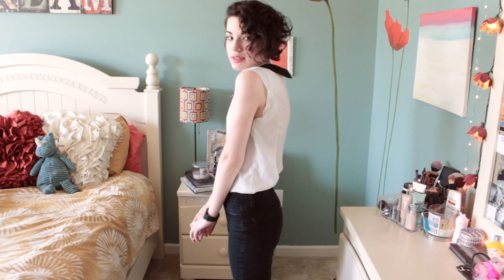My favorite animals are foxes and rhinos. Next, I have this tank top. It's just a plain white chiffon top but it has this really cool oversized collar. I just really like the contrast of it. It's very basic, it's going to go with everything, and it has a zipper all along the back as well.